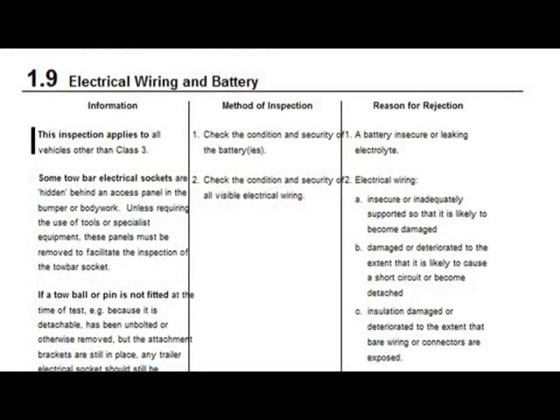Now this is an extract directly from the MOT testers manual. What we're looking at is the actual battery itself. The method of inspection says: check the condition and security of the battery - how secure the battery actually is. And the reason for rejection, the reason why we can fail a battery, is a battery is insecure or leaking electrolyte. Now to the average person, is that insecure, or are either of our batteries so insecure that it is going to actually fall out?